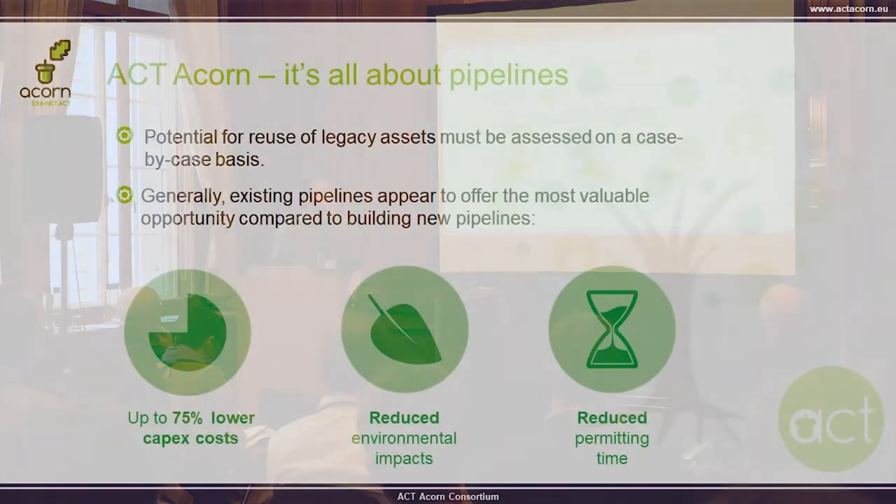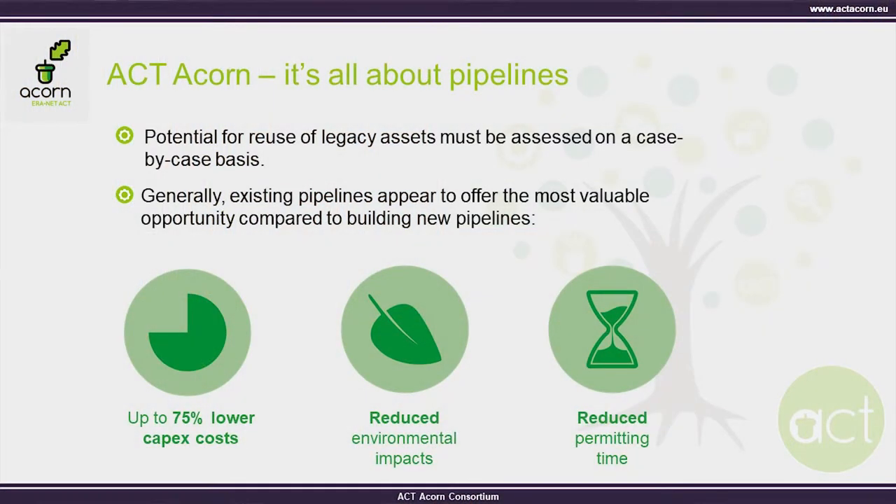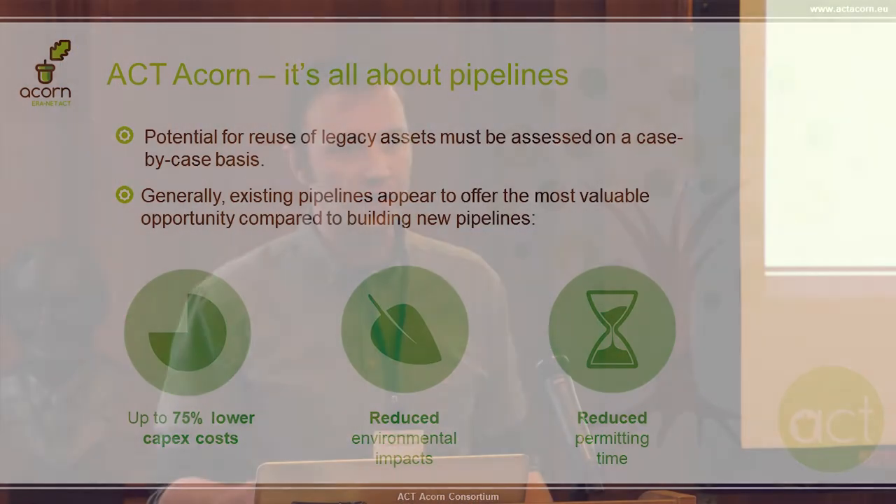The first thing we learned when we started diving into this is that the potential for reuse is very much a case-by-case basis. Just because we can reuse infrastructure in the North Sea doesn't mean you should take any rig or any well from any oil company that offers it to you. We have to be very clear that some of this will not be useful for carbon capture and storage in the future, but others will.